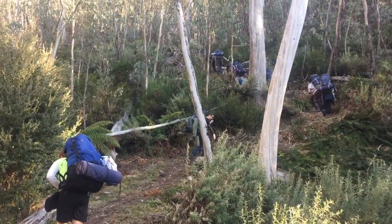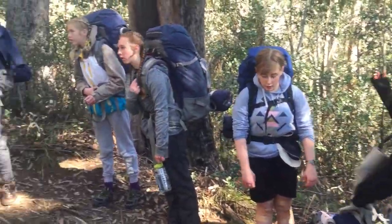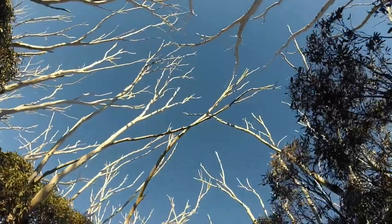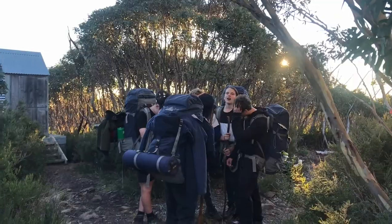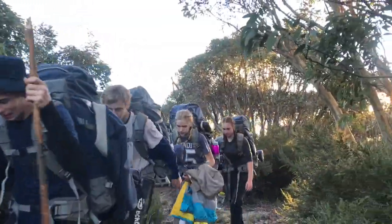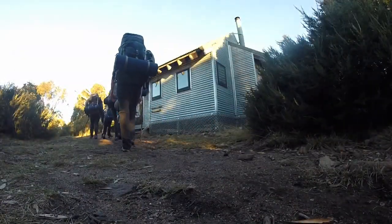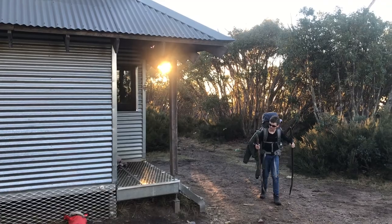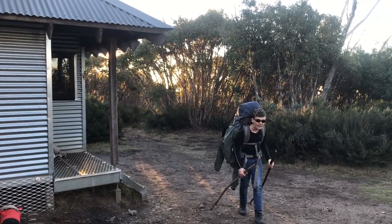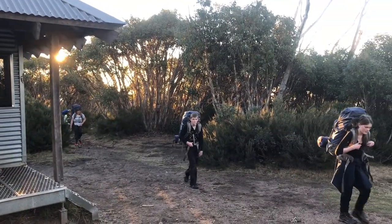We could see Mount Bogong in the distance and it seemed like a long way up to the top — there was even snow visible. Finally we arrived at our campsite, Mitchell Hut. We needed to set up our tents and get organized for our first night camping on the mountain. Looking upwards, there was definitely still a long way to go. In the hut we were able to have a great dinner and even made some notes in our journals.